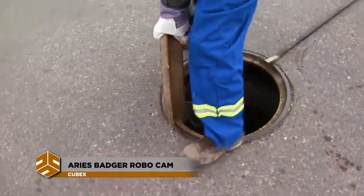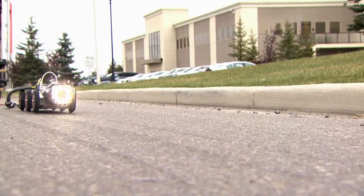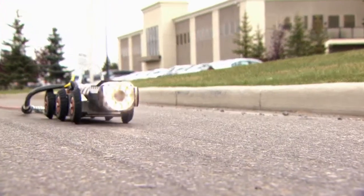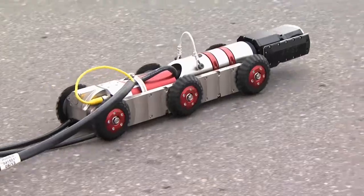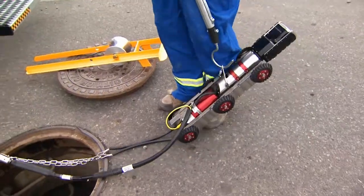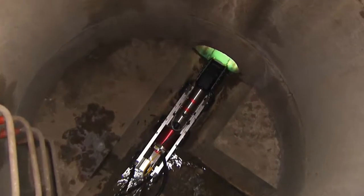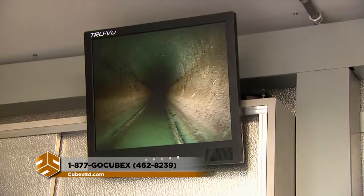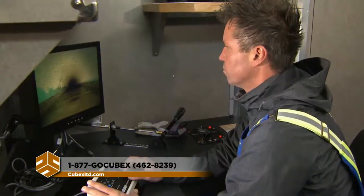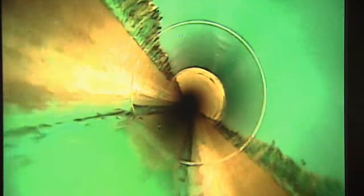ARRIE's highly versatile inspection system takes sewer and water pipeline maintenance to new levels of efficiency. The heart of the system is the Badger, a rugged six-wheeled camera transporter. A powerful motor pulls the tractor through the most challenging pipeline obstacles. A high-definition camera sends crystal-clear video images back to a control room. An operator can angle the lens to visually inspect every part of the interior surface while the transporter is in motion.